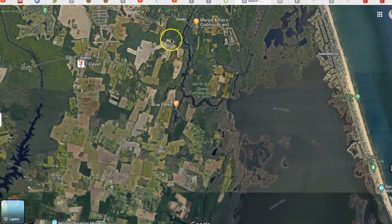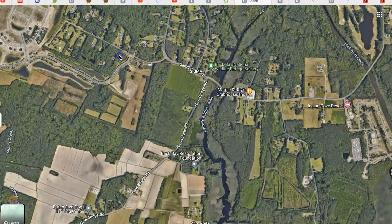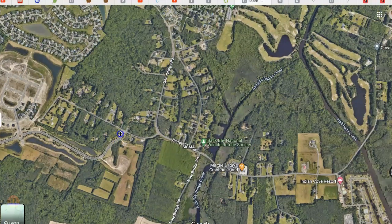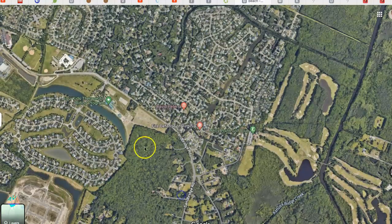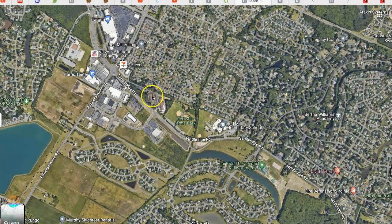Down here is the location in the city of Virginia Beach of St. John's — Sand Bridge Road area — right back up here. You can see how densely populated it is. This is St. John's the Apostle Church, right here.